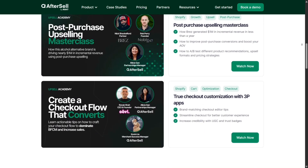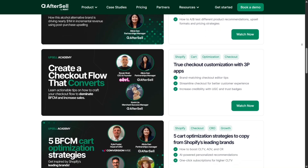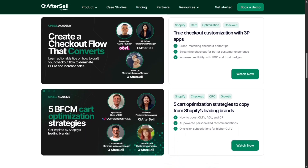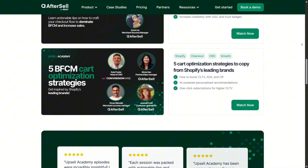A few advanced tips I discovered: build countdown timers to drive urgency, bundle related products like accessories, and use thank you page upsells for subscription upgrades or exclusive deals. These strategies significantly improve conversion rates.